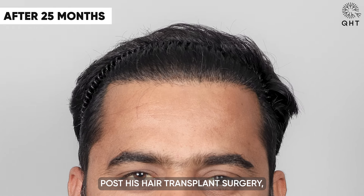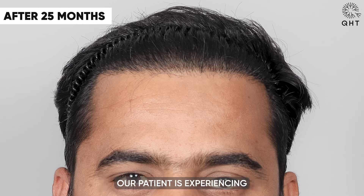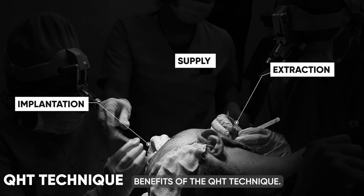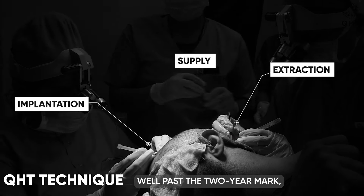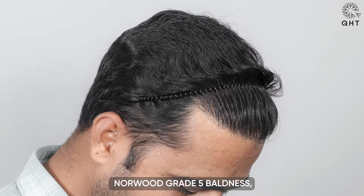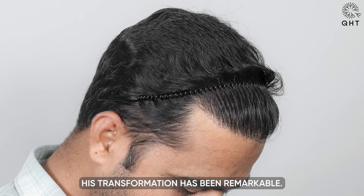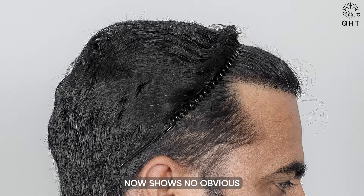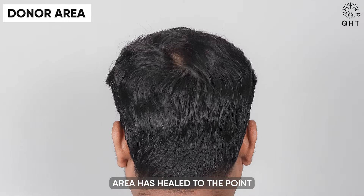Twenty-five months post his hair transplant surgery, our patient is experiencing the long-term benefits of the QHT technique. Now well past the two-year mark, he continues to enjoy permanent and natural hair growth. Initially a patient with severe Norwood grade 5 baldness, his transformation has been remarkable.